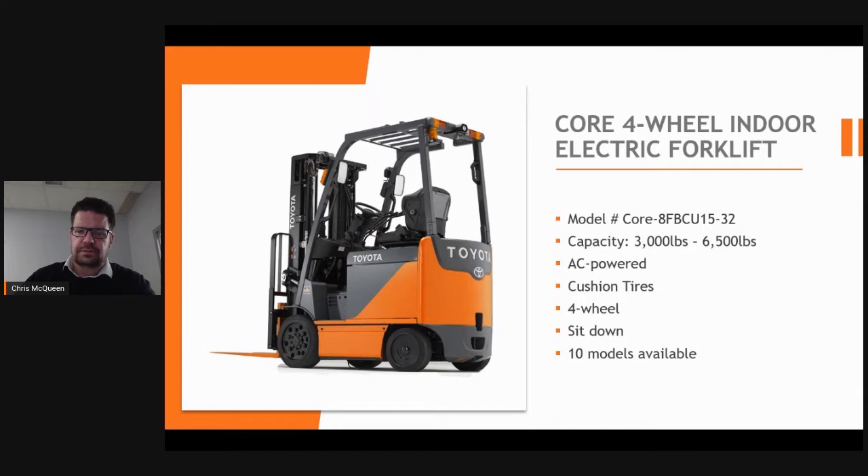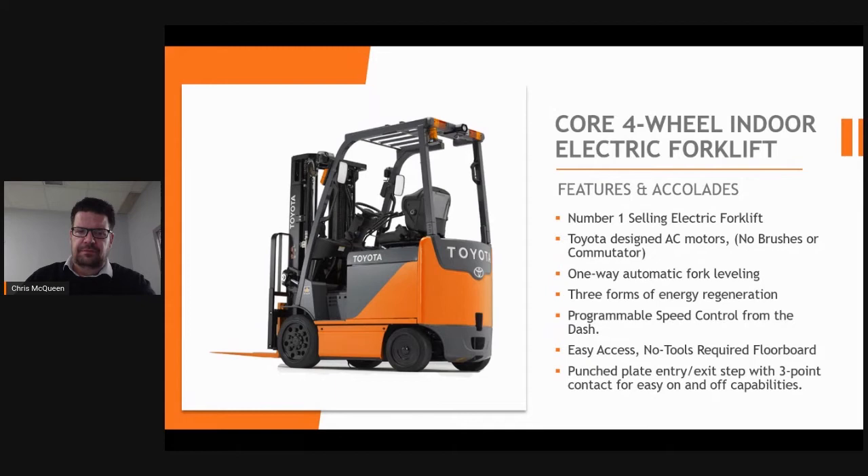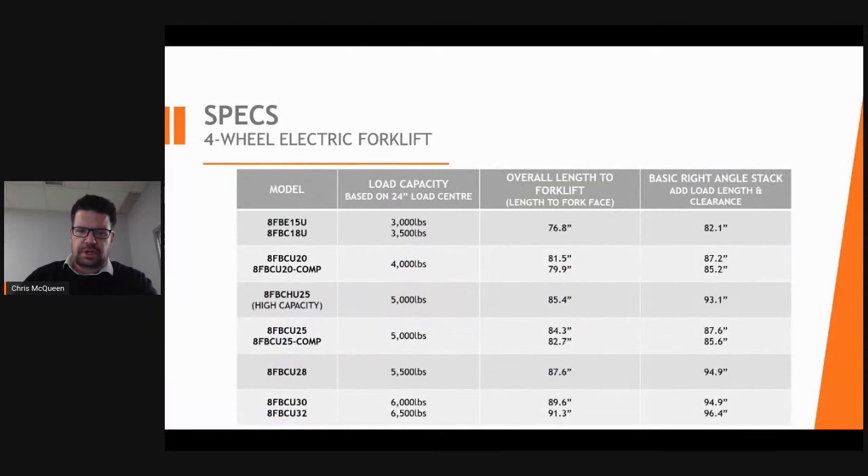This is our core four-wheel indoor electric forklift, found to be very reliable and durable for everyday use. This model ranges from 3,000 to 6,500 pounds and is typically sold in the automotive and food industries. The 8FBCU32 model is the number one selling electric forklift. All Toyota forklifts have easy access with no tools required to get underneath the floorboard, with very safe three-point contact for entry and exit. The 8FBCU is offered in 36-volt and 48-volt options based on your preference.